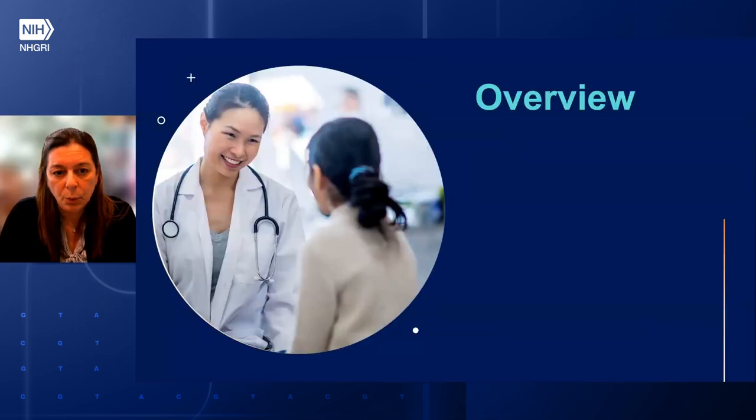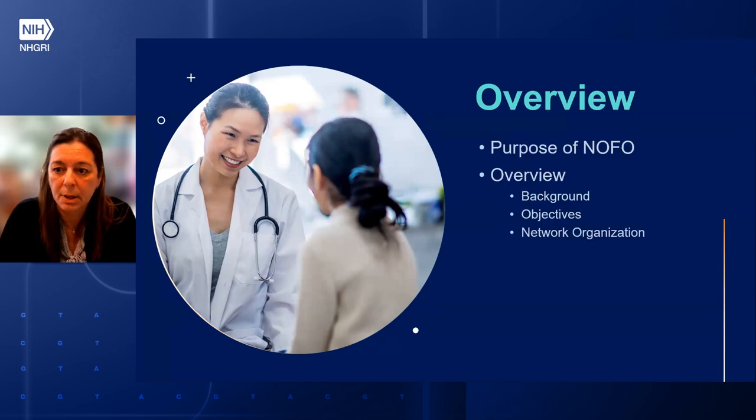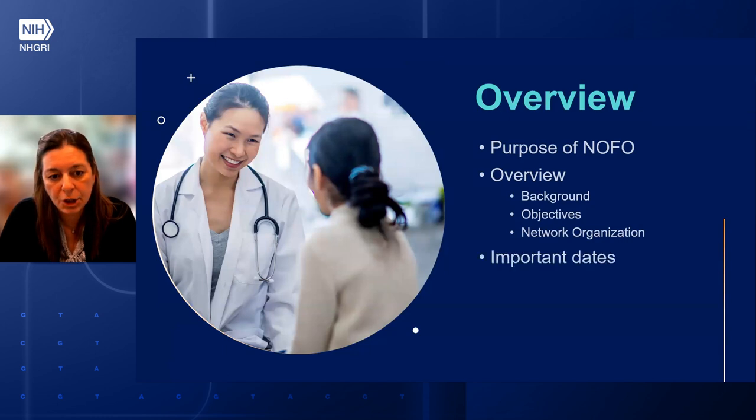I will start with an overview, the purpose of the NOFO, an overview including background, objectives, and network organization. I will mention some important dates, and then we'll have time for Q&A.